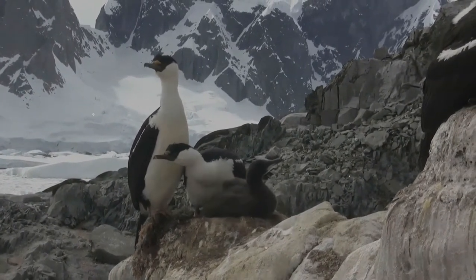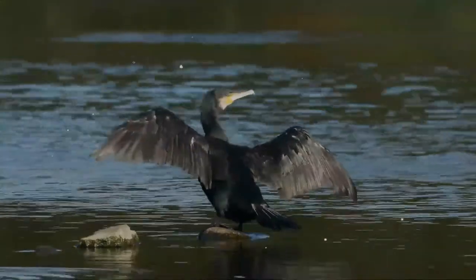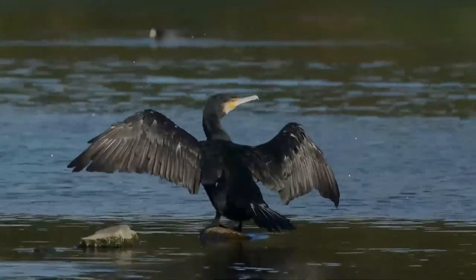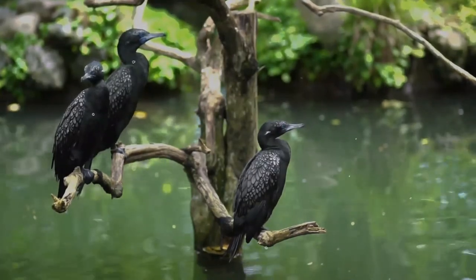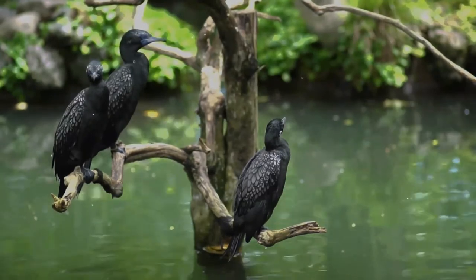All are fish eaters, dining on small eels, fish, and even water snakes. They dive from the surface, though many species make a characteristic half-jump as they dive, presumably to give themselves a more streamlined entry into the water. Underwater they propel themselves with their feet, though some also propel themselves with their wings.